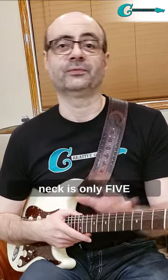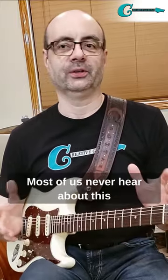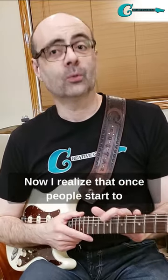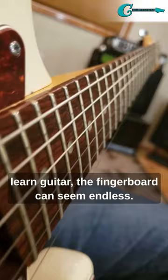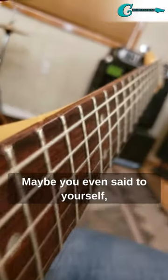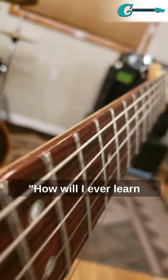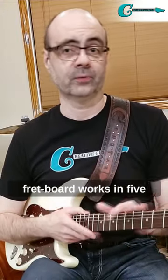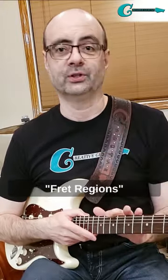Did you know that the guitar neck is only 5 frets long? Most of us never hear about this until after we've spent years practicing. Now I realize that once people start to learn guitar, the fingerboard can seem endless. Maybe you even said to yourself, how will I ever learn all these notes? Well, you're in luck because today I'm going to show you how the guitar fretboard works in 5 fret regions.